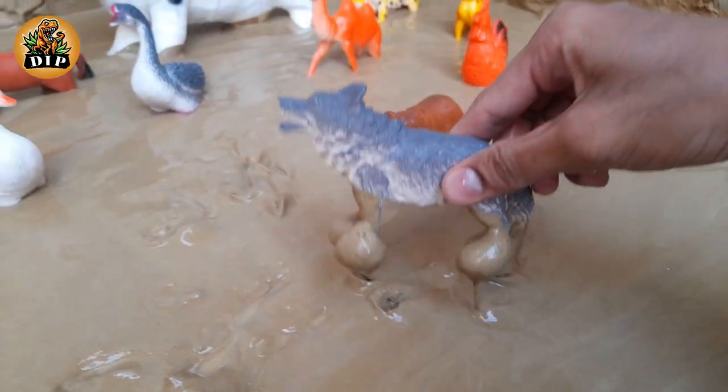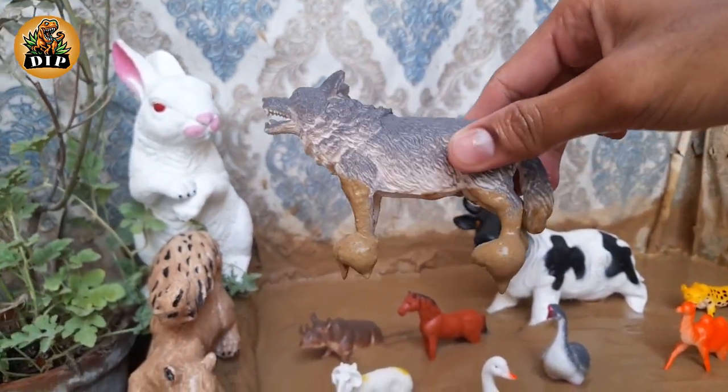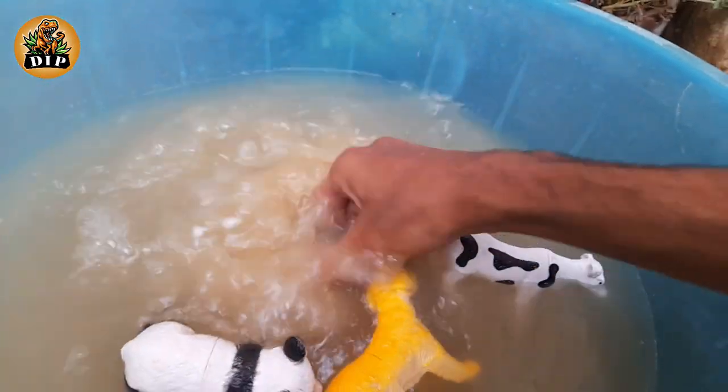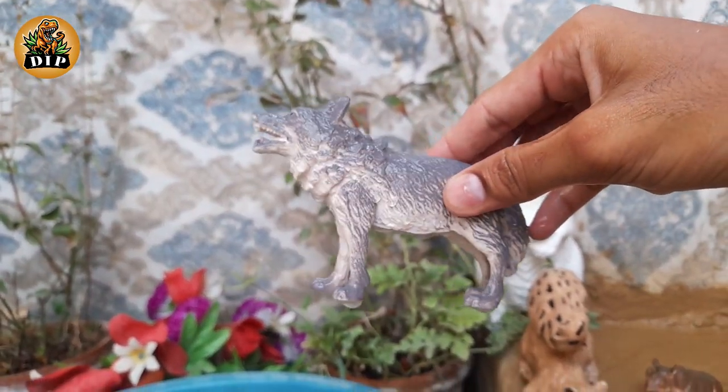The next animal is wolf. They can reach speeds of up to 38 miles per hour when sprinting. Wolves can live for up to 13 years in the wild and 16 years in captivity.